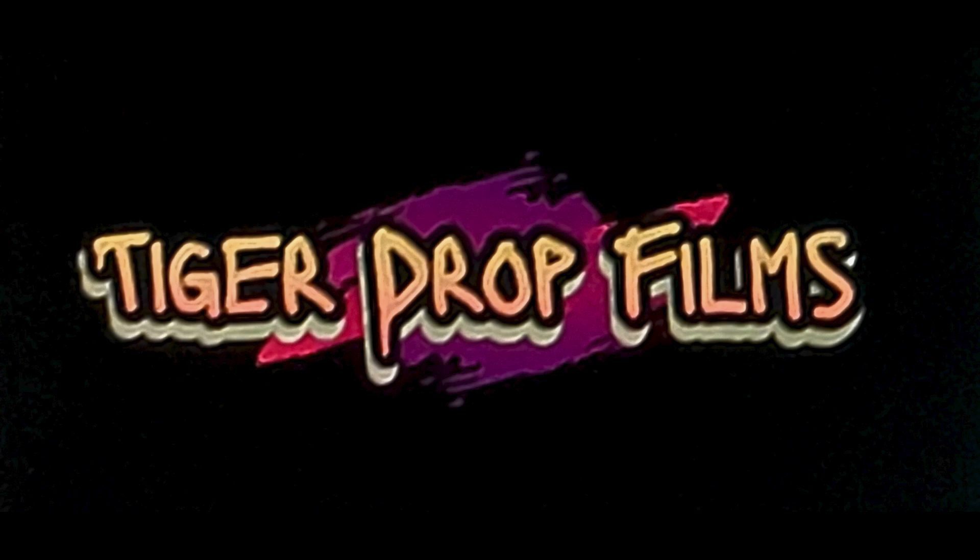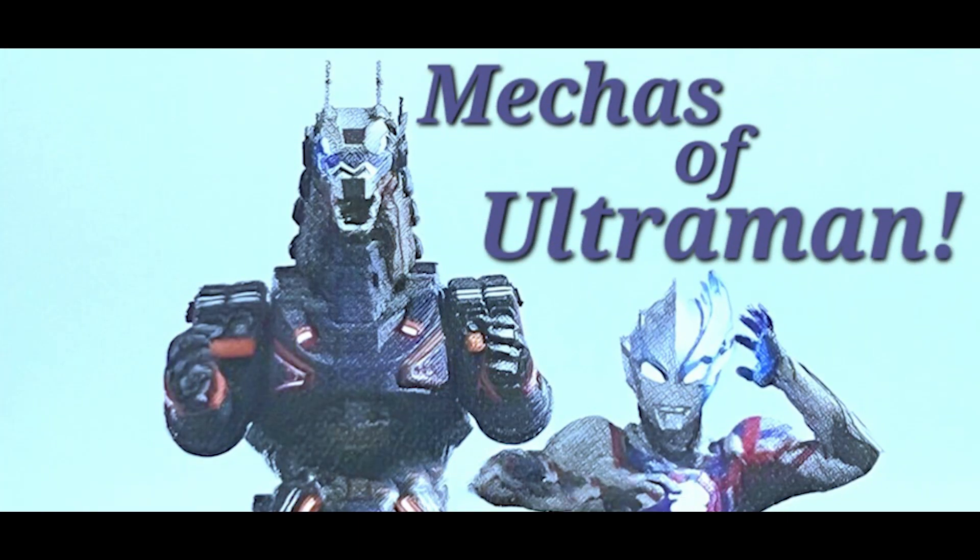Hello, and welcome to Tiger Drop Films, and if you're returning, then I sincerely thank you. I've been watching a lot of Ultraman Blazer lately, and I hope you have too. The new mecha hero, Earth Garen, has truly inspired me, because I'm a big fan of Mechagodzilla. He's my favorite Godzilla antagonist, and Earth Garen reminds me of Mechagodzilla so much, and I love it.